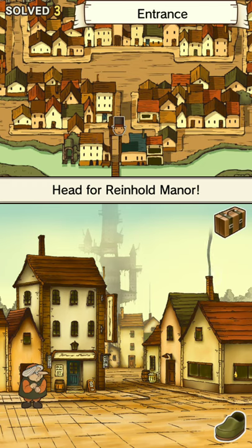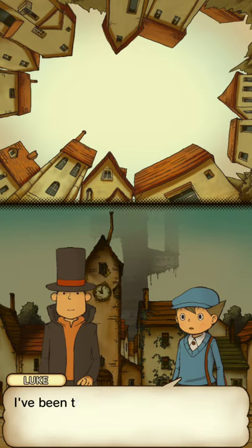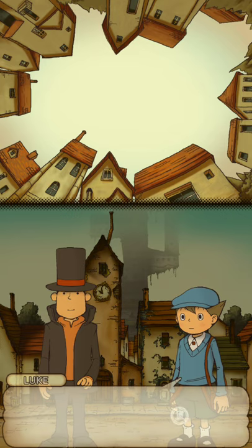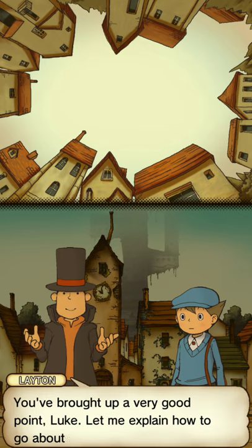I think we got everything. Maybe we clicked on this chimney — it's all good. So let's go further in and investigate the city. Looks really nice, like a circle of houses. I've been thinking, Professor — shouldn't we be keeping a record of our investigation? You brought up a very good point, Luke. Let me explain how to go about saving your game.